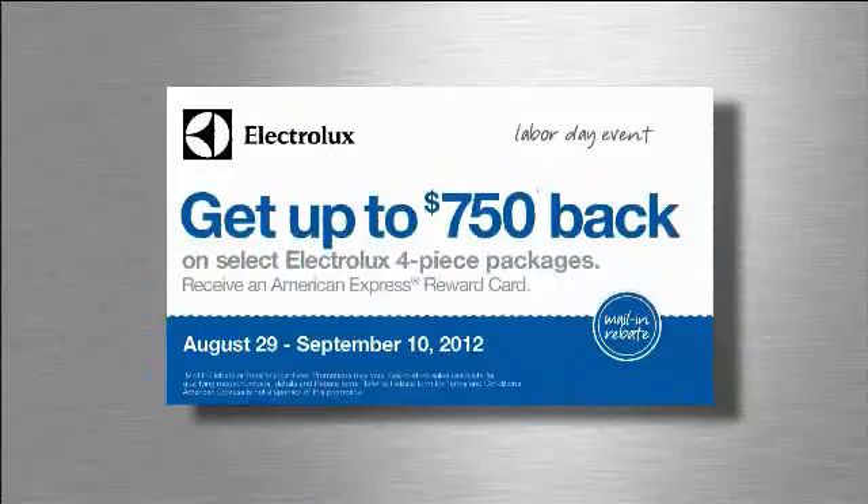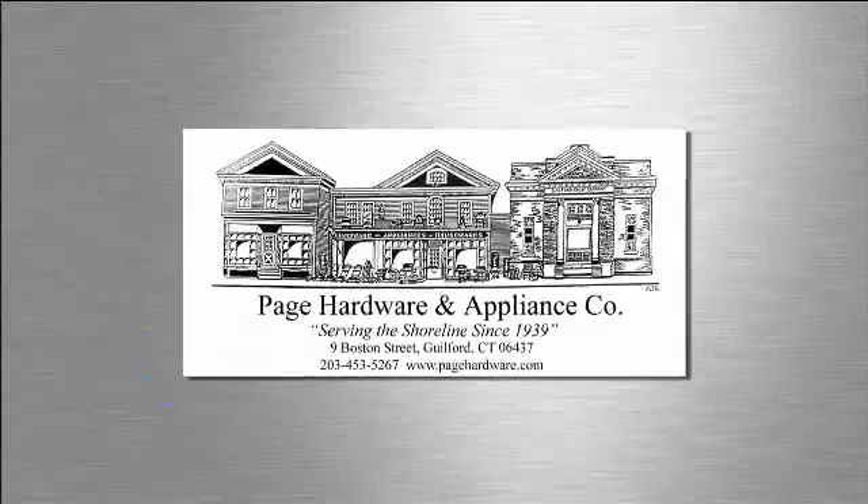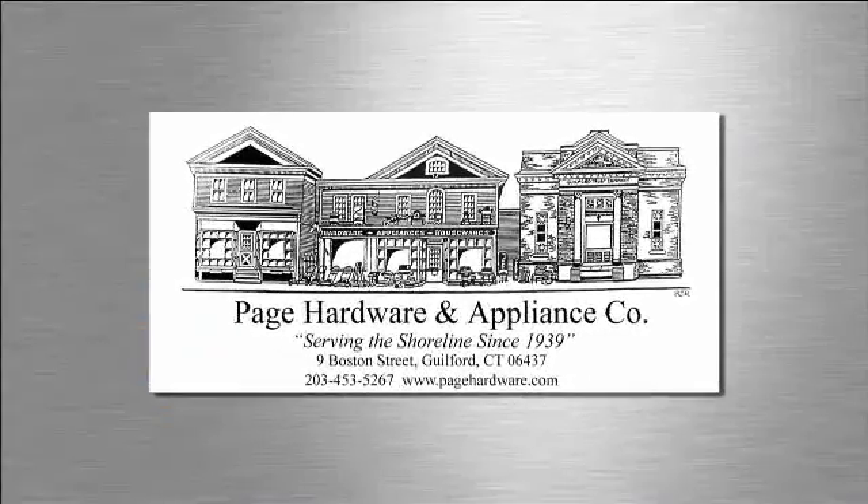For a limited time, get up to $750 back on select Electrolux four-piece packages. Buy Electrolux from the experts at Page Hardware and Appliance Company.